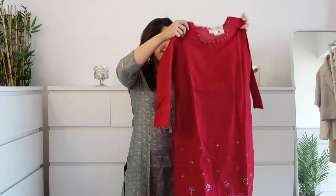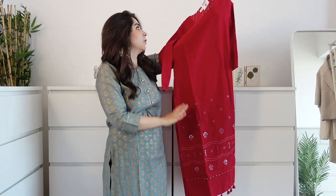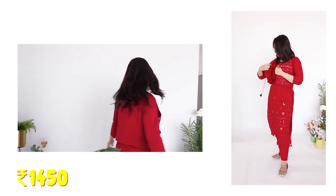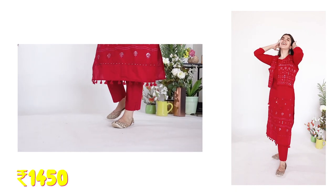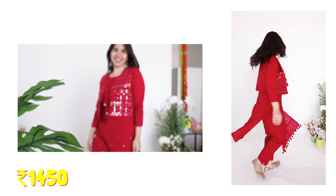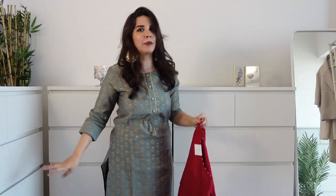This skirt piece is quite simple on top, but the bottom part has some work, and there's work on the neckline too. On the top part is a jacket with heavy embroidery work, so it looks pretty good. They are a straight pair of pants, and this suit was Rs.1,450 for all three pieces combined.